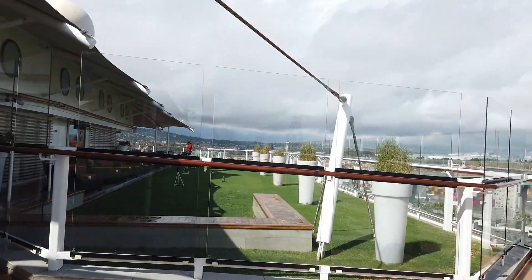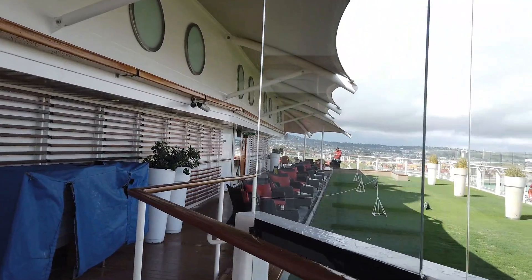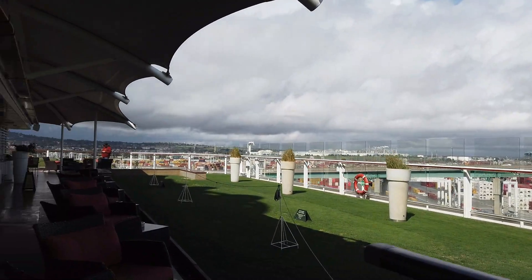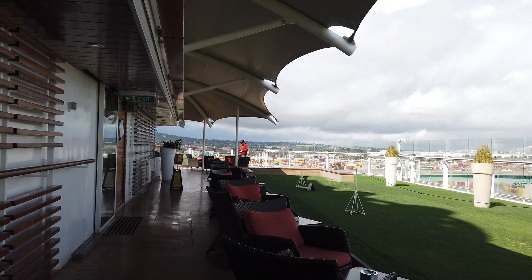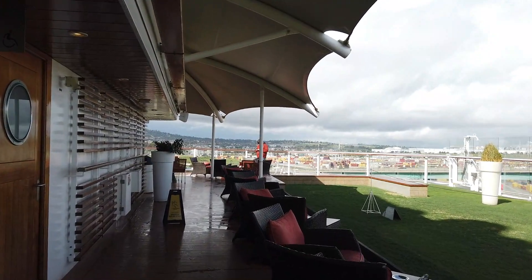On our sailing we had pretty chilly weather, so a lot of our movies took place indoors in the Celebrity Central theater, which I'll show you a little bit later. On both sides we have more lawn access, though this lawn was under recovery - you can see it's kind of taped off. They're trying to fix some of those brown spots where the lawn was starting to fade.